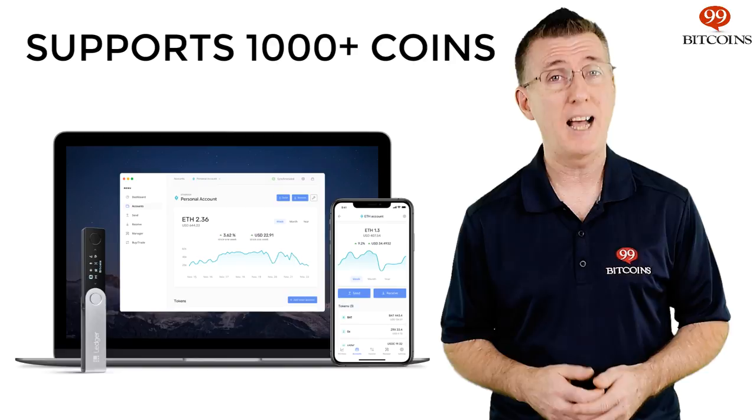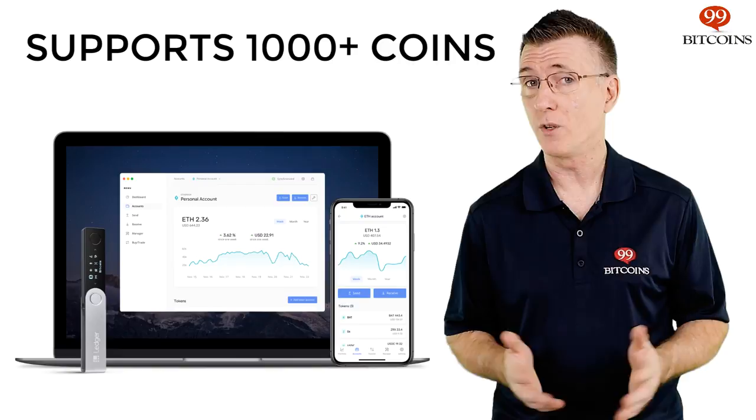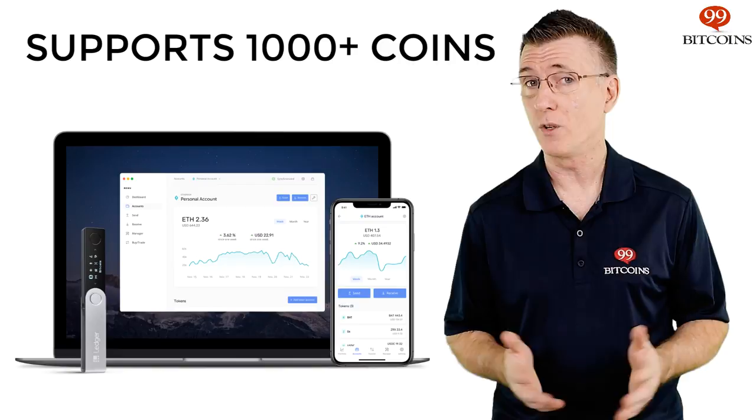The Ledger Nano-X supports over 1,000 coins, which our team found to be a huge advantage. You don't want to find out you need another wallet just for storing a specific coin. All of the most well-known and commonly traded coins will be supported via the Ledger Live software, while less popular coins will need alternative software for making transactions.